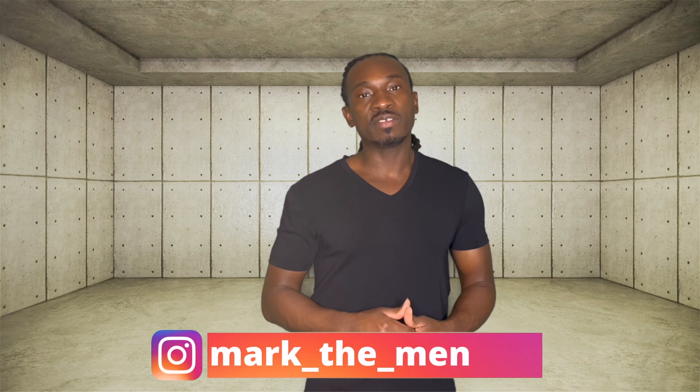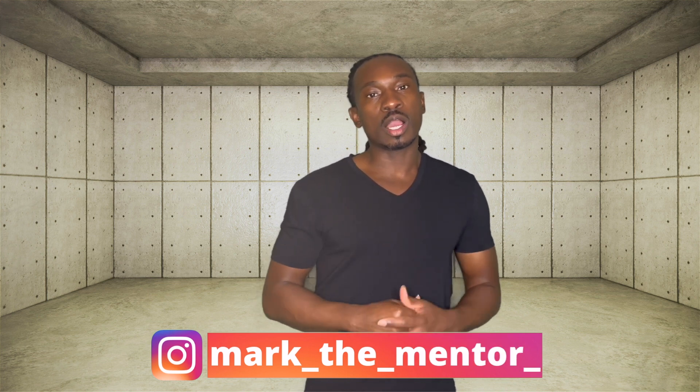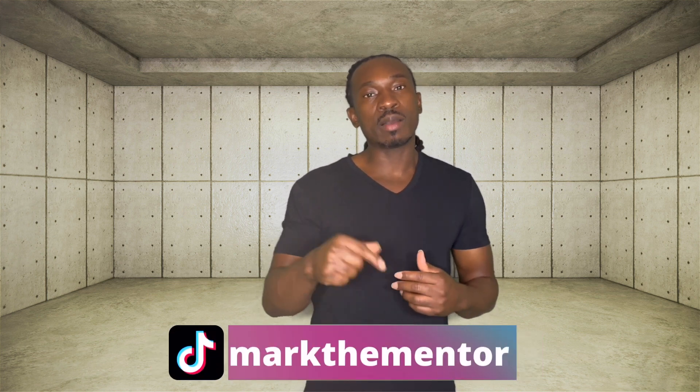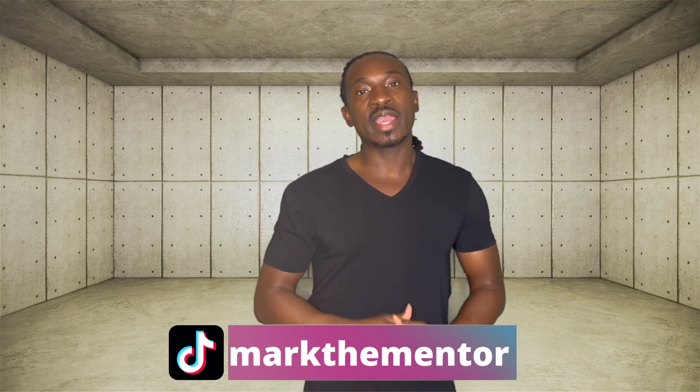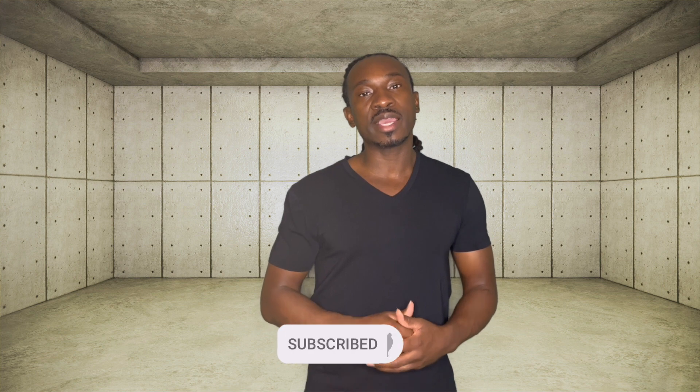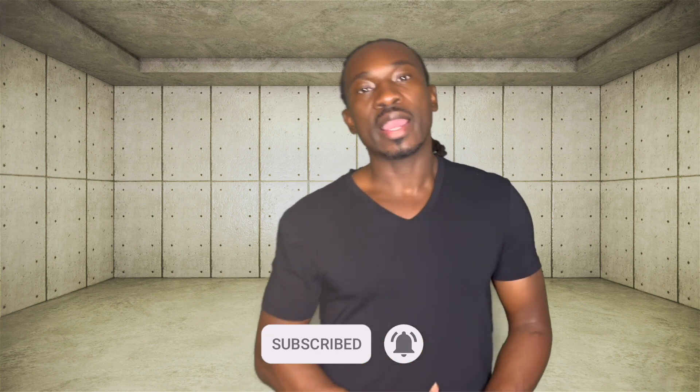That's pretty much it. I created an Instagram, so if you guys have any questions you can hit me in the DM — I'll leave the link down below. I also have a TikTok, I'll leave that down below as well. Don't forget to smash that subscribe button, hit the like button, and hit that notification bell so you can stay up to date on all the upcoming videos.